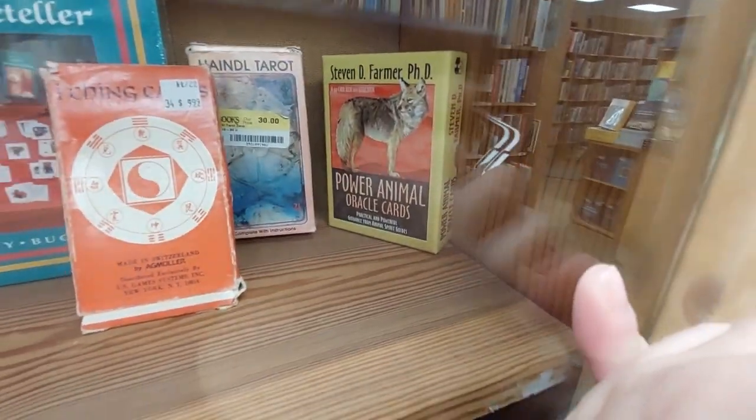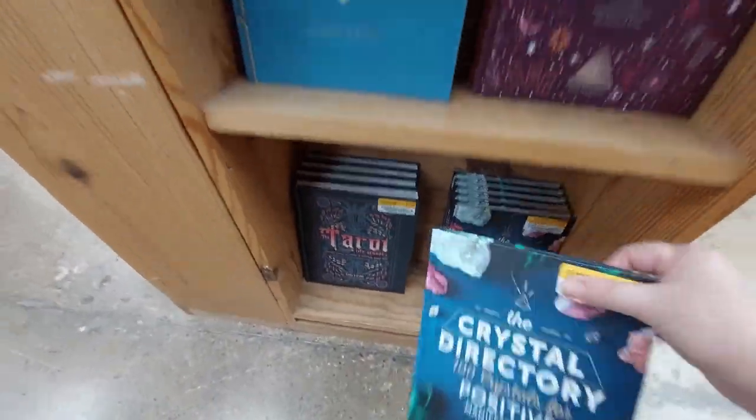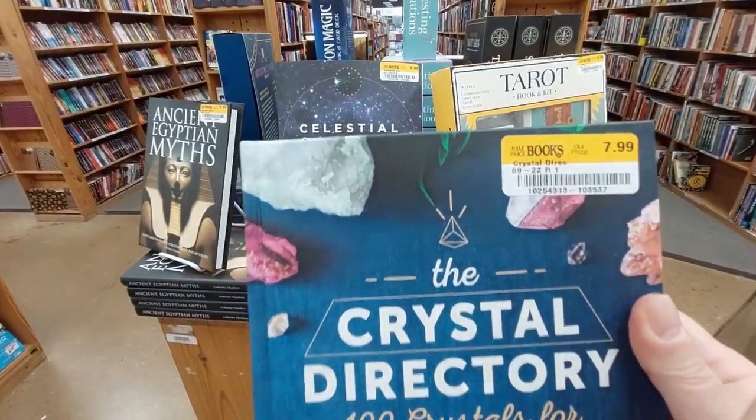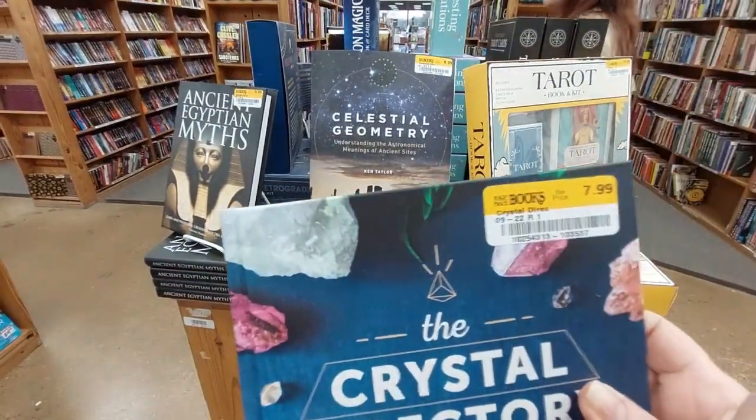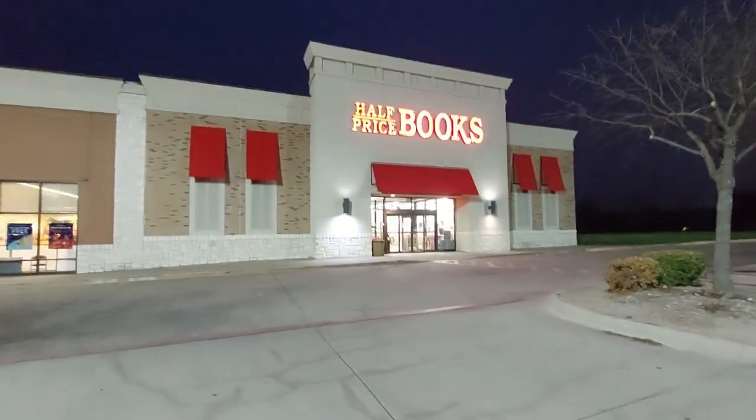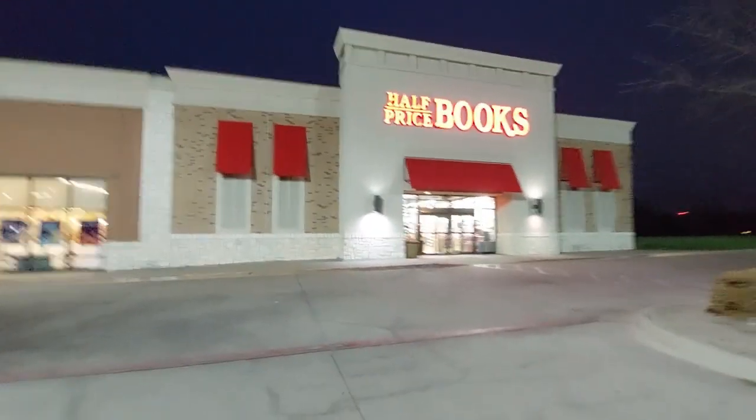I'm curious what the price is on that — it doesn't say. This is one of the best crystal directories in my opinion, but you can get a soft cover version for five dollars and below if you have that in your area. Oh my goodness, we made it to the next Half Price Books!